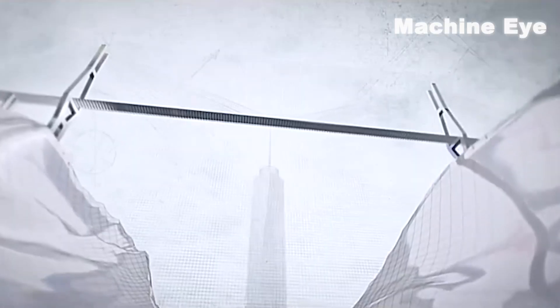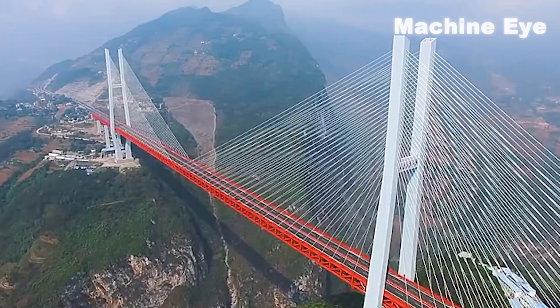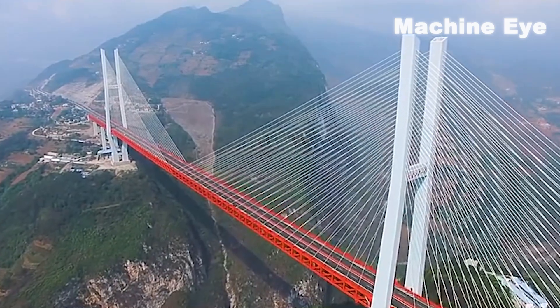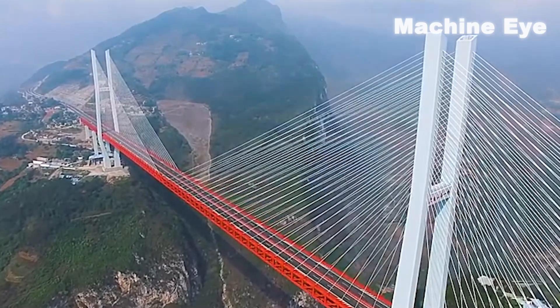The whole New York World Trade Center can be accommodated under the bridge. The two huge bridge towers adopt an H-shaped design, and it is also one of the longest cable-stayed bridges in the world.